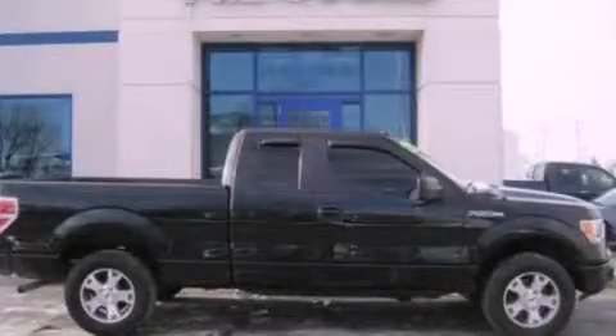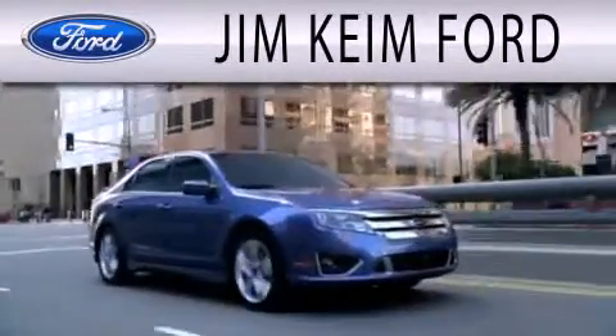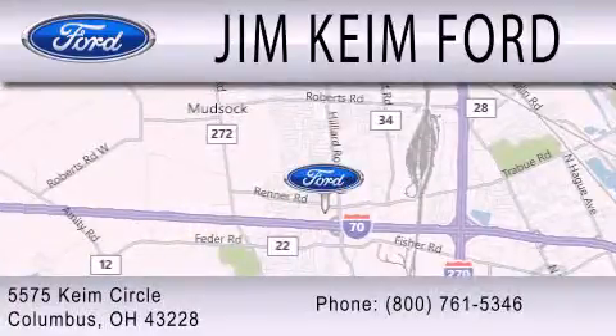Please call us today for more information on this great vehicle. Jim Keen Ford is dedicated to doing everything possible to ensure that the experience you have selecting your next vehicle is as pleasant as possible. We are located at 5575 Keem Circle in Columbus.